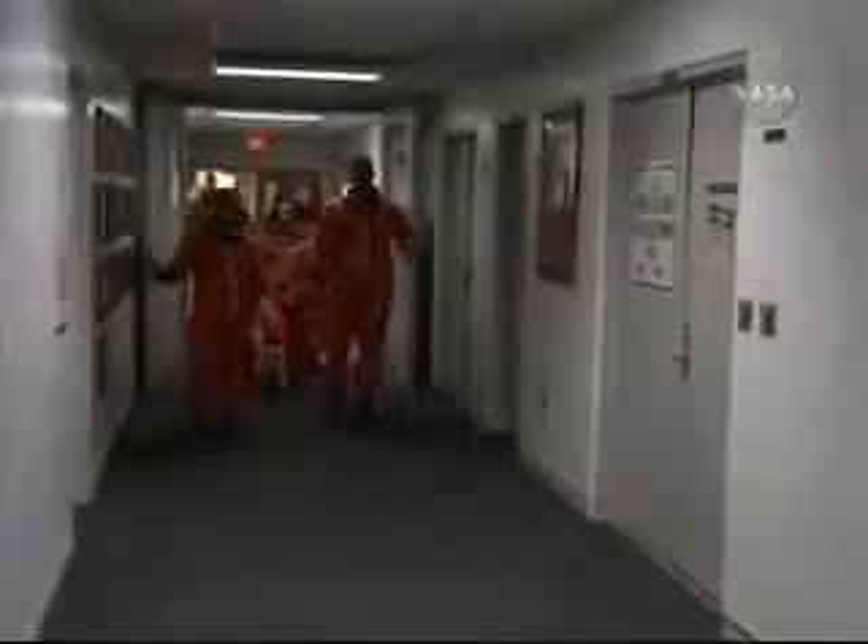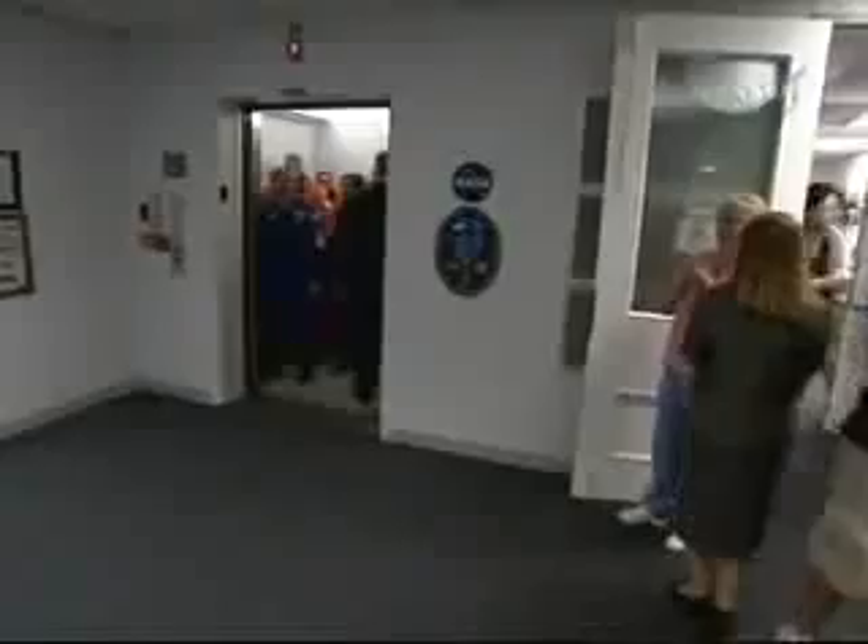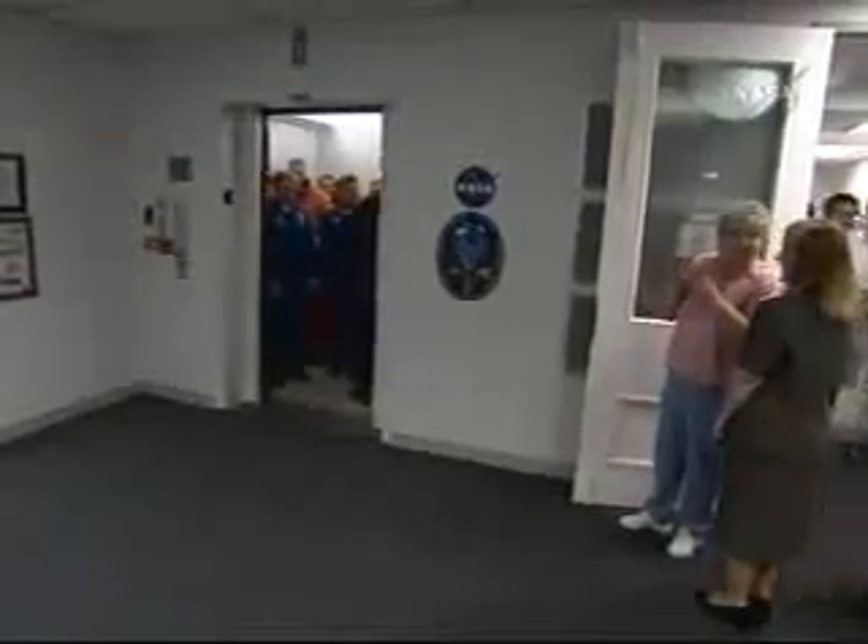This is Shuttle Launch Control at T-minus 2 hours, 56 minutes, 30 seconds. The STS-125 Atlantis astronauts are now walking down the hallway, led by our Commander and Pilot. Astronaut Steve Lindsey will be flying weather reconnaissance today. Jerry Ross, who runs the Astronaut Office here at KSC, is also present as they start down the elevator to the Astronaut Transfer Van.